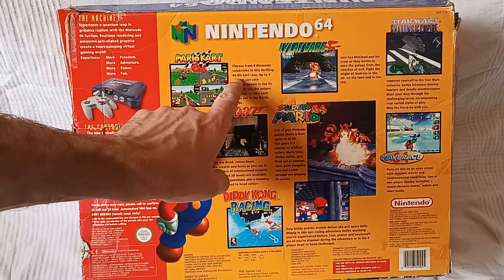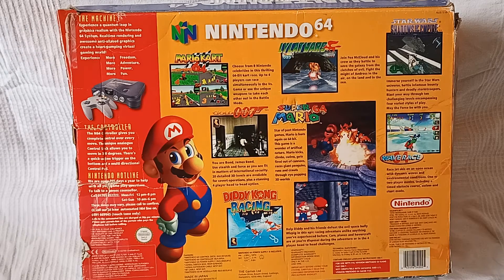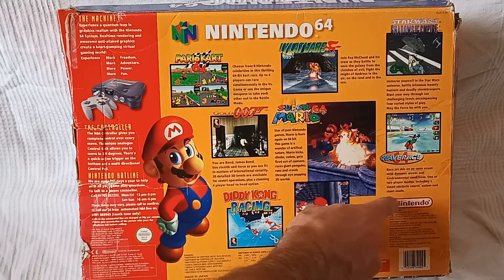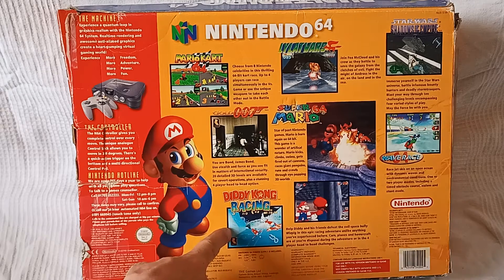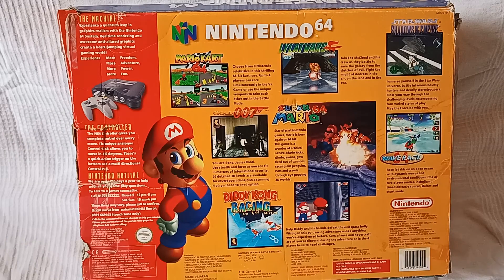Mario Kart 64 — choose from eight Nintendo celebrities in this thriller. Star Fox — dope-ass game, motherfucking Fox McCloud flying, there can be only one. Star Wars Shadows of the Empire — possibly in my top two Star Wars games. I liked the Rogue Squadron ones on the GameCube too, they were dope. GoldenEye — the original good multiplayer shoot-em-up. Mario 64 — last game I completed, actually, maybe a year ago. Wave Race 64 — this was dope, I remember the second one on the GameCube being doper as well. Diddy Kong Racing — really enjoyed that, I'd love to see a remake with a crossover with Mario Kart. Help Diddy and his friends defeat the evil space bully Wizpig — fuck Wizpig, man.